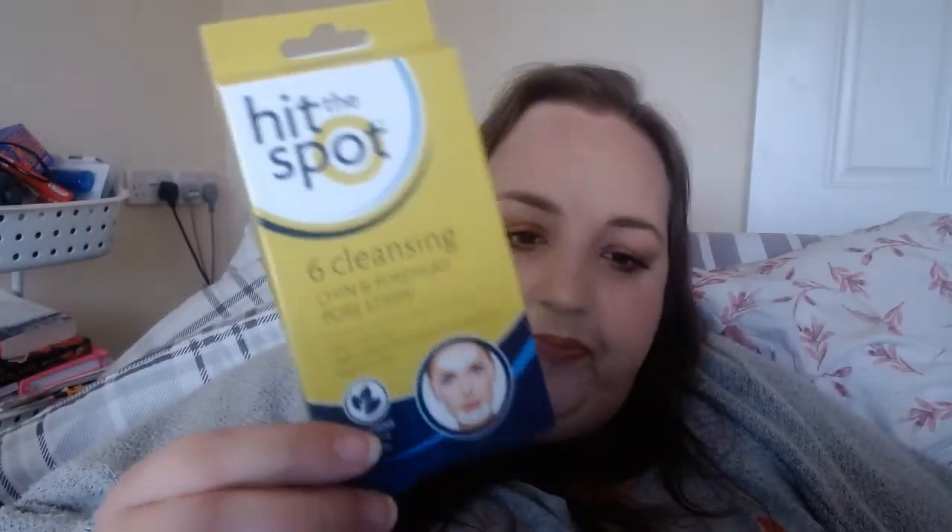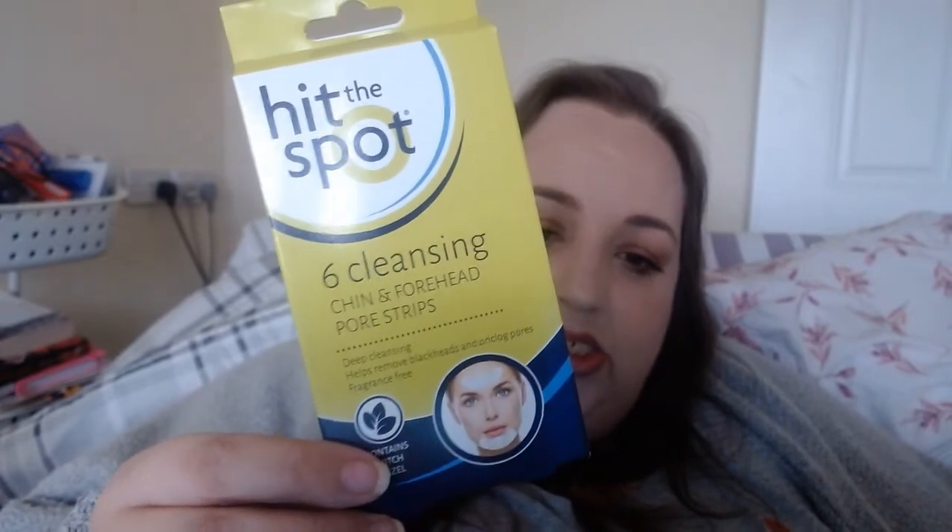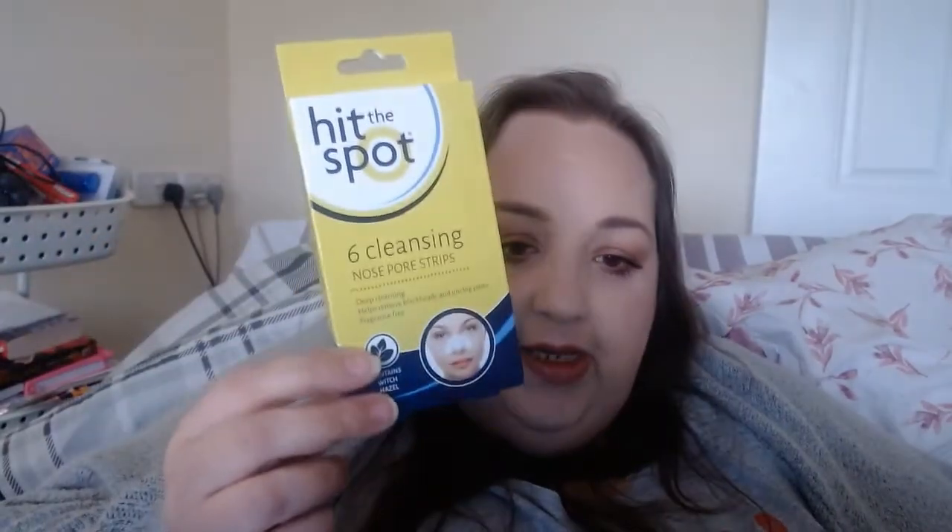It's such a mix of things! The next items are some cleansing chin and forehead pore strips. I do get quite a few pores mostly around my chin and forehead — and I also found the ones for the nose. These are £1 each, and I'm hoping they'll clear the pores, especially the ones inside and over my nose — those are the ones that really bother me.